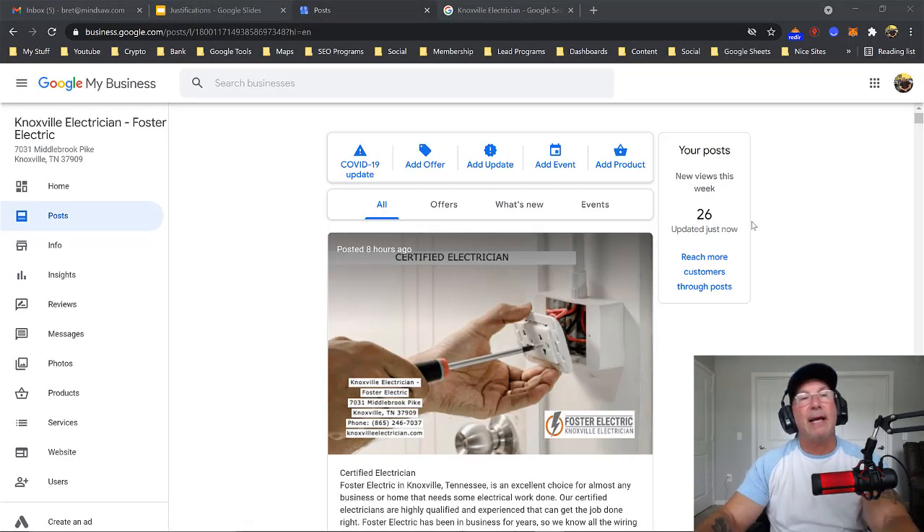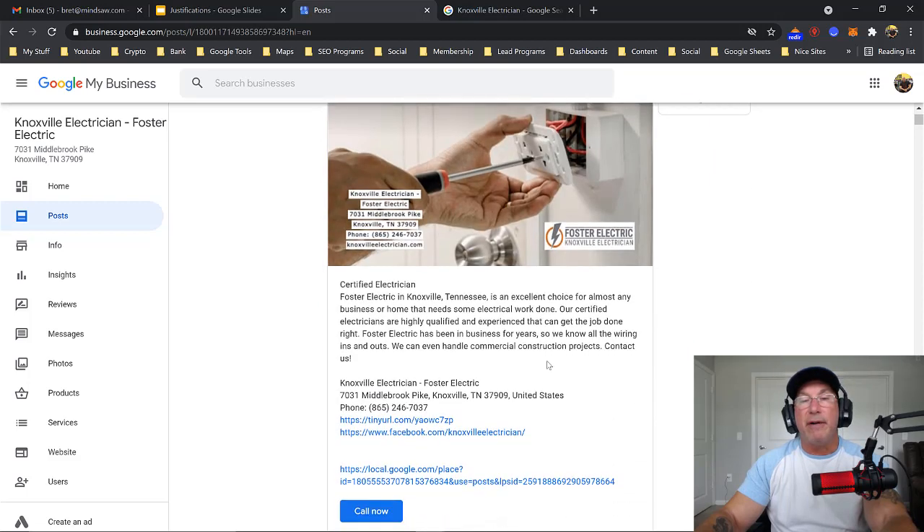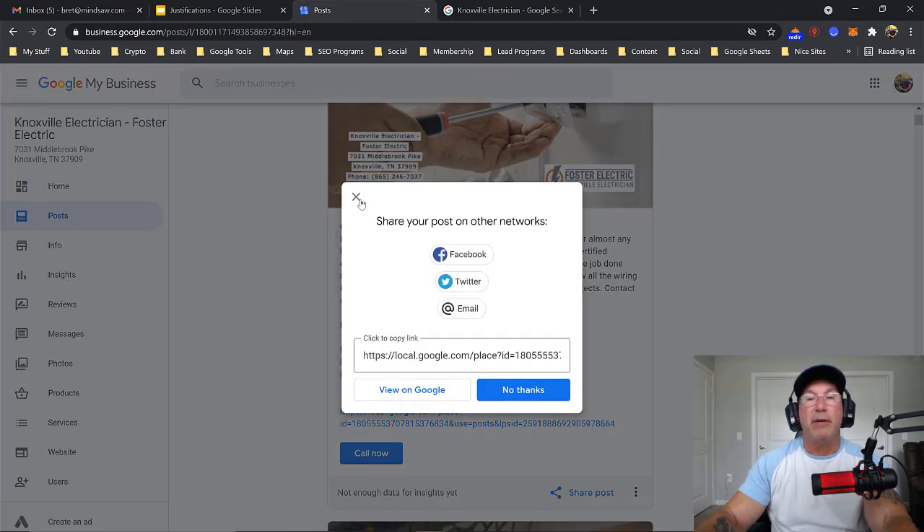Alright guys, so I picked one of my clients here — it's a Knoxville electrician — and you'll notice the GMB post. If you click 'post,' this is the section that you show up in. You'll notice that we use the keyword in the post, we use the NAP (name, address, and phone number), as well as the website, and we use the logo. Google does read images. Once we create this image, we blast it out to social, put it on Tumblr. Don't just create your image and only post it on GMB — share it out. That's what they want you to do anyway.